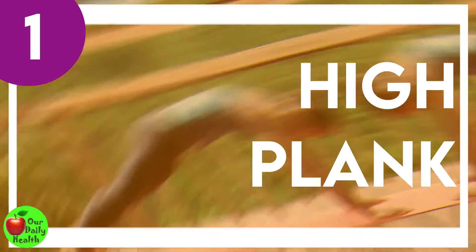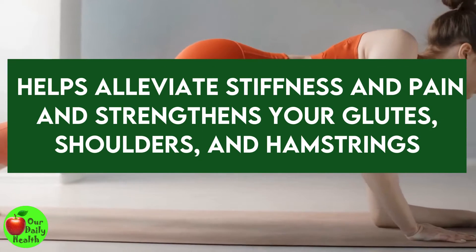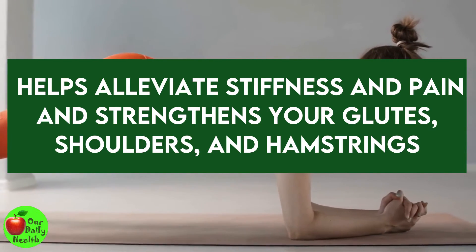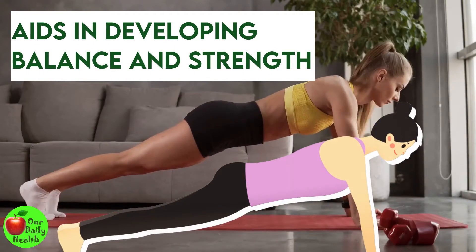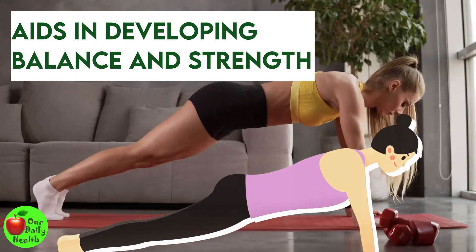Number 1: High Plank. The high plank exercise helps alleviate stiffness and pain all over your body and strengthens your glutes, shoulders, and hamstrings. It also aids in developing balance and strength in your back and core, essential for good posture.